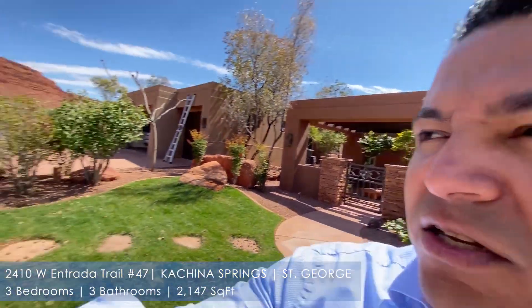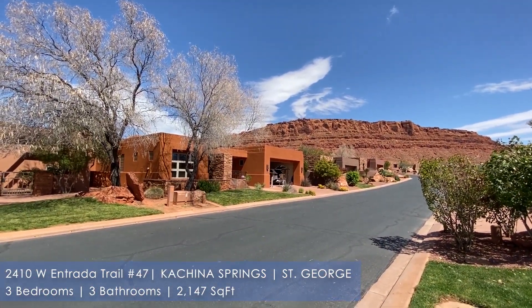I wanted to first start by showing you just this front area. For those of you who don't know where Entrada is, it's on the northwest end of St. George. It's a nice gated community near the Entrada golf course with access to cool amenities — clubhouse, tennis courts, things like that. I want to quickly show you the red rock views.